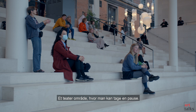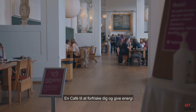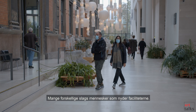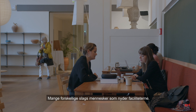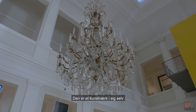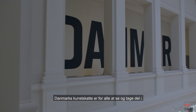There is a theatre area where you can take a break, a cafe to refresh you and give energy, and guards who can help you find your way. Many different kinds of people enjoy the facilities. Take time to see the building, which is a work of art in itself — Denmark's art treasures for all to see and share.